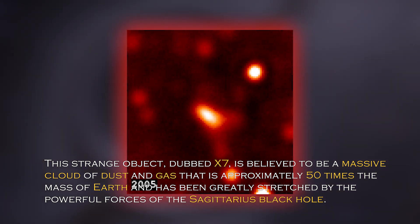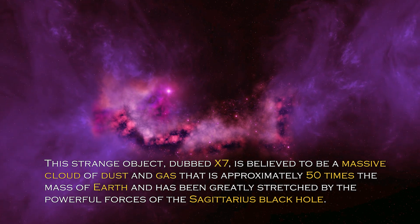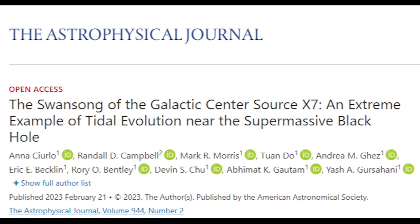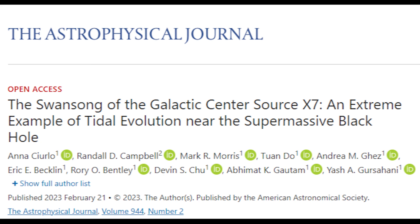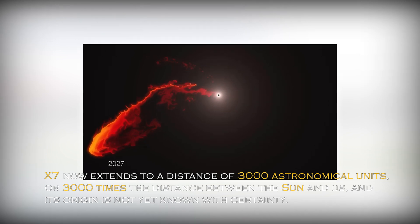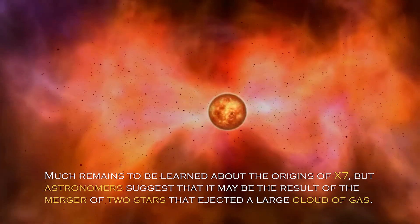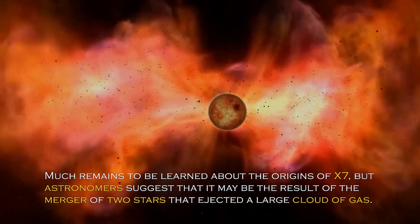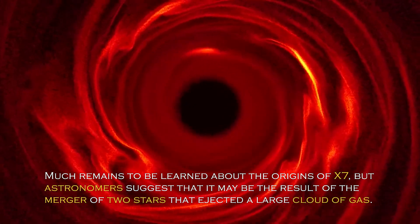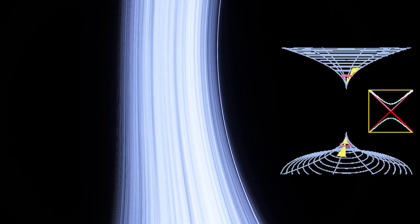This strange object, dubbed X-7, is believed to be a massive cloud of dust and gas approximately 50 times the mass of Earth, and has been greatly stretched by the powerful forces of the Sagittarius black hole. According to a recent paper published in the journal Astrophysics, astronomers have discovered that X-7 now extends to a distance of 3,000 astronomical units — or 3,000 times the distance between the Sun and us — and its origin is not yet known with certainty.